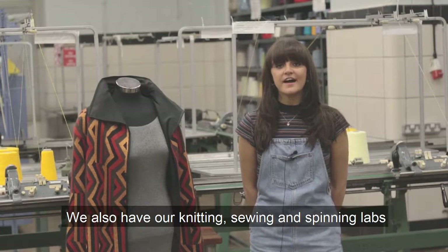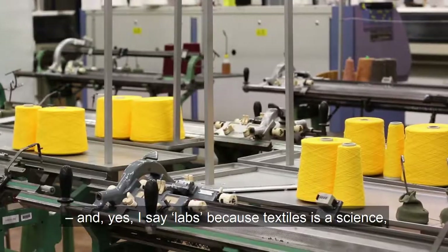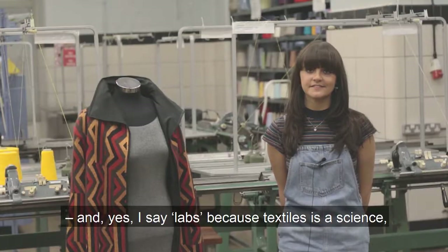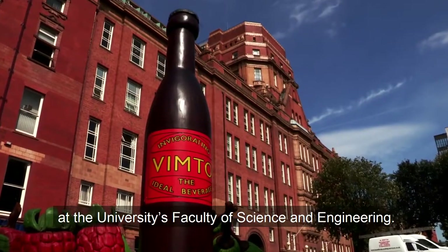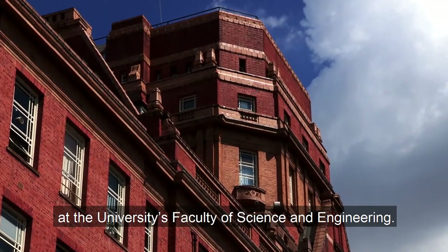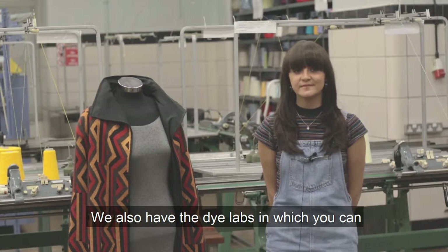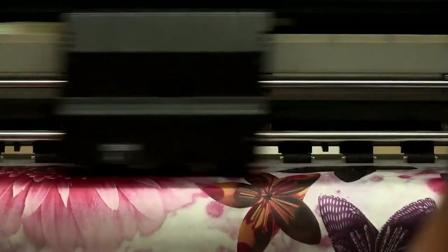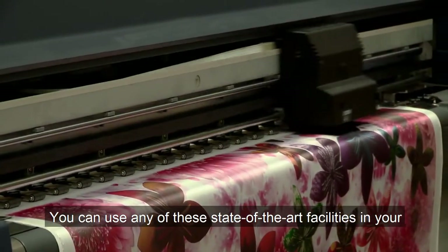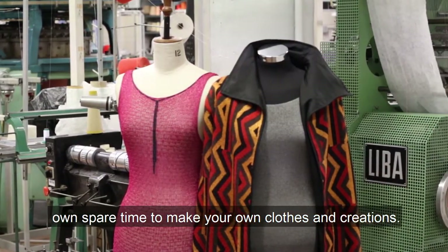We also have our knitting, sewing and spinning labs — and yes, I say labs because textiles is a science, which is why we're located here in the School of Materials at the University's Faculty of Science and Engineering. We also have the dye labs in which you can learn and create your own coloured fabrics. You can use any of these state-of-the-art facilities in your own spare time to make your own clothes and creations.